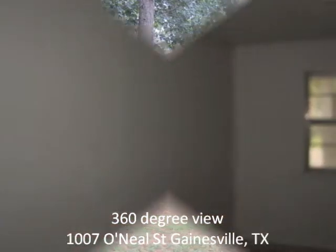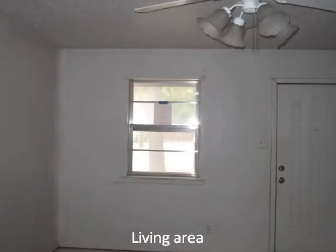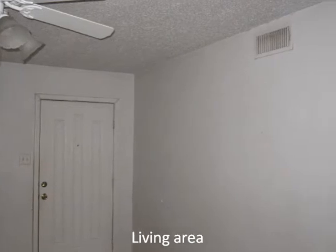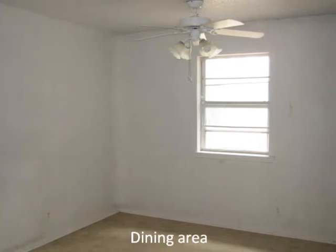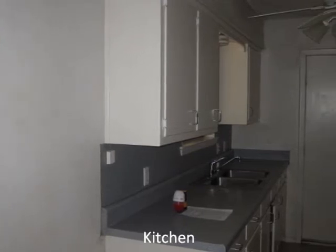Next, walking into the home, one will enter the living area with large window and ceiling fan. Next is the dining area with ceiling fan and window. Next is a galley-style kitchen. This kitchen will require appliances.